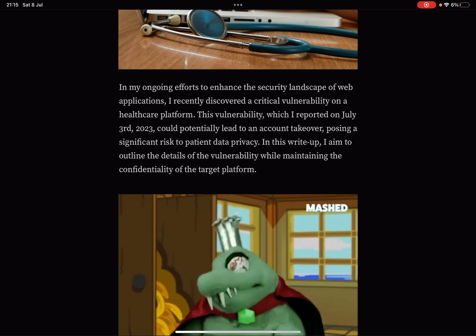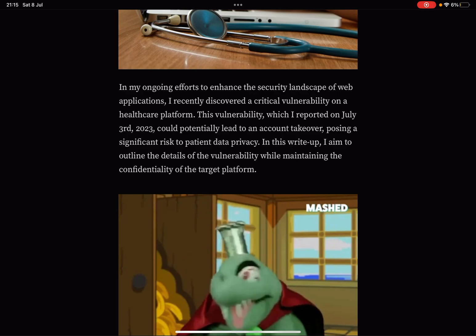In ongoing efforts to enhance the security landscape of web applications, Krishnadev recently discovered a critical vulnerability on a healthcare platform. This vulnerability, reported on July 3rd, 2023, could potentially lead to an account takeover while posing a significant risk to patient privacy data. In Europe especially, you have GDPR and laws that really protect against this — so if leakage occurs, that is a huge problem for these companies. That's why $60 is a big no-no; they should at least give a proper reward because he saved them a hell of a lot of money.